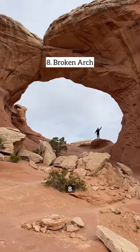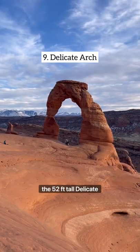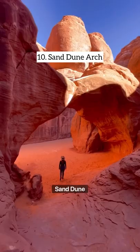Number seven, the world famous Double Arch. Number eight, Broken Arch. Number nine, the 52-foot tall Delicate Arch. And number ten, Sand Dune Arch.